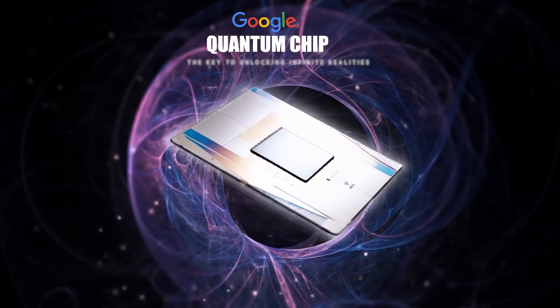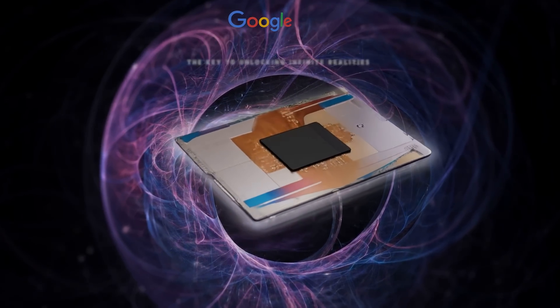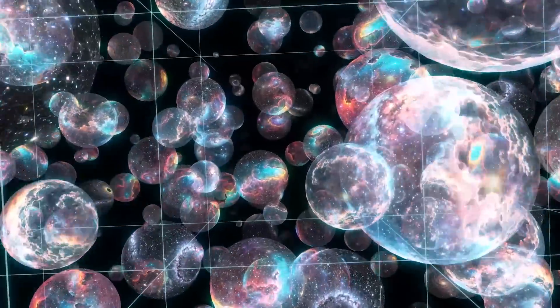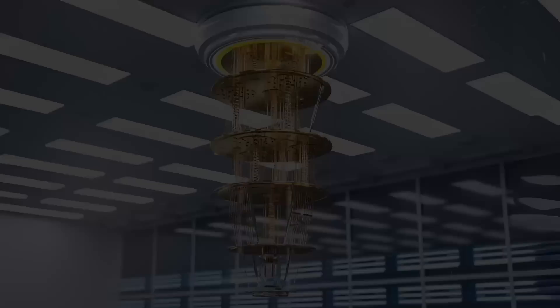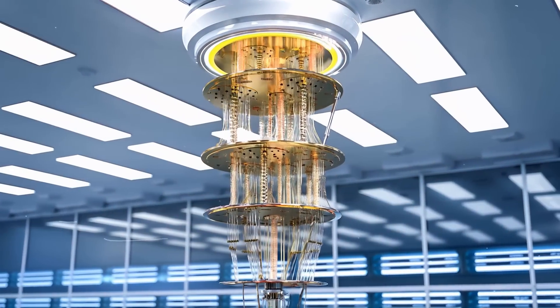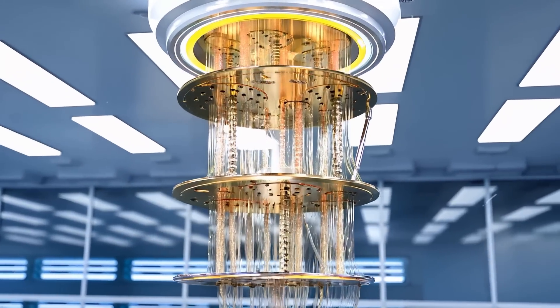Is Google's quantum chip the key to unlocking infinite realities? Did Google just bring the hammer down and present a definitive answer on the question of parallel universes? Let's find out in today's video. Quantum computing is like stepping into a world where the rules of reality itself seem to bend and twist in ways that defy our everyday understanding.